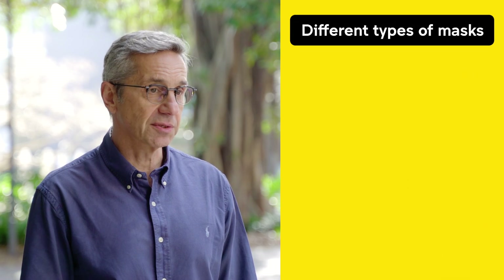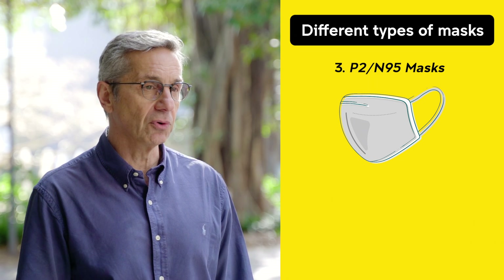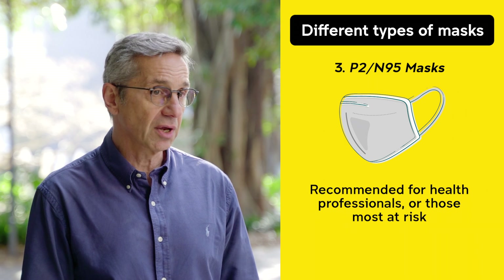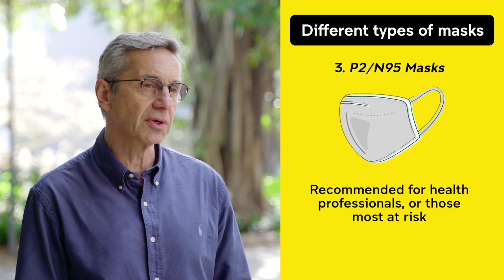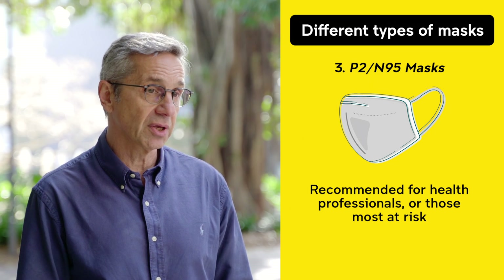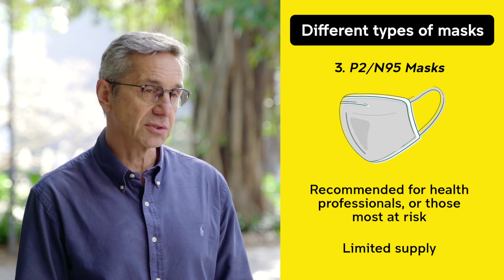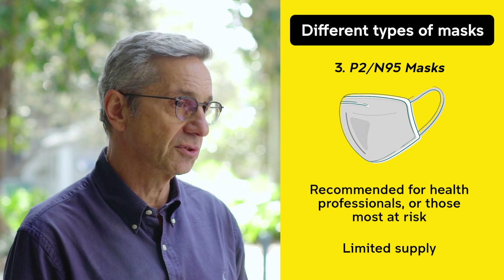The third type of mask is the P2 or N95 respirator mask, which are mainly for use by healthcare professionals. If you're caring for a very vulnerable person or going into a higher risk situation, it's reasonable to wear one if you have them, but there is a limited supply, so I would restrict the use of those masks to those particular situations.